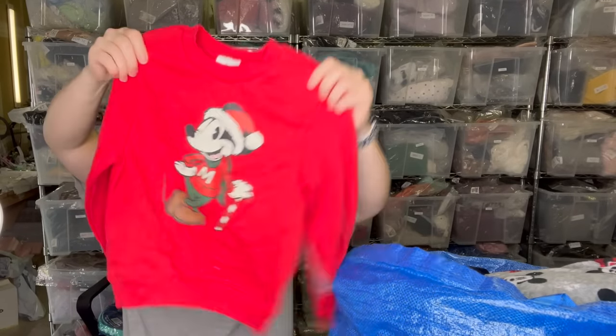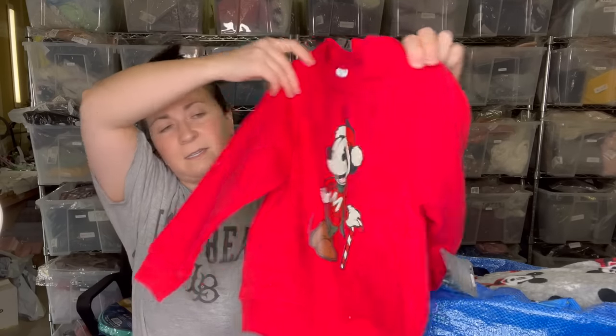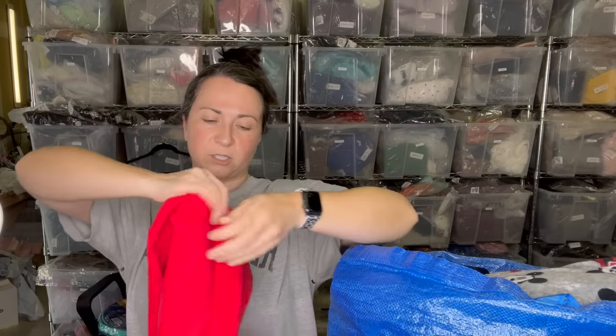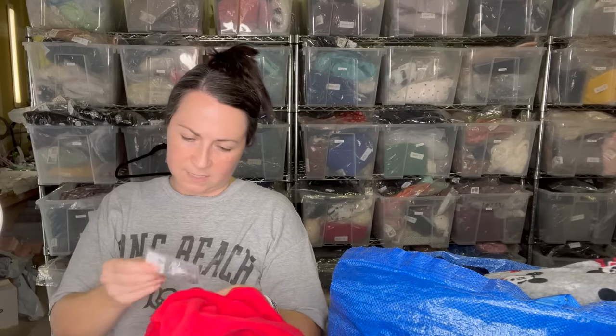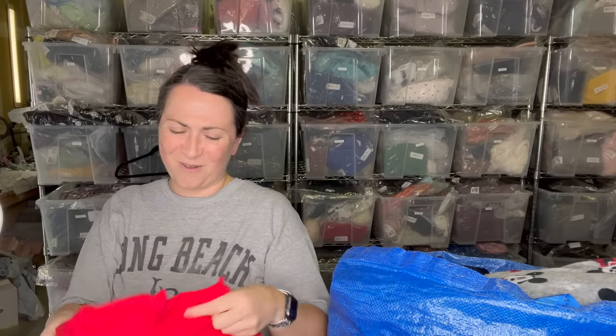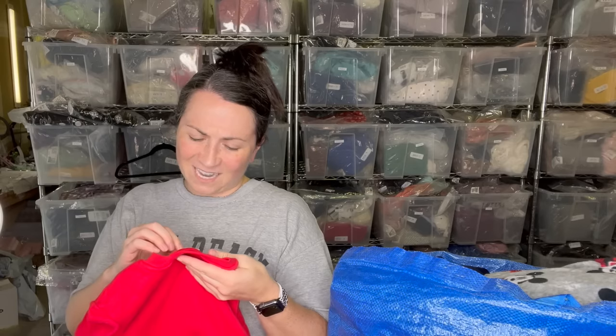This was so adorable I had to grab it — it's a little Mickey Mouse Christmas sweatshirt. I kind of want to send it to my friend Tiffany's baby, but it says kids small, which is probably like a size seven or something, so it might not fit right now.